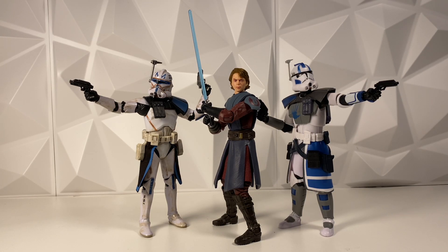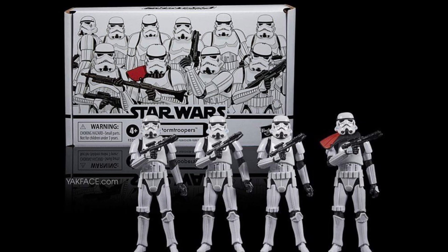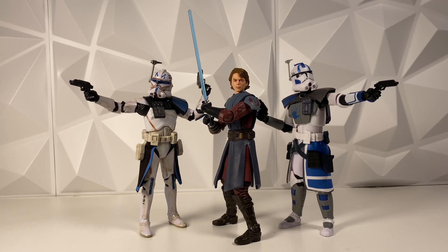The TVC Stormtrooper Army Builder 4-Pack is actually starting to ship out. If you did pre-order it from Hasbro Pulse or the Disney Store, it should be shipping out pretty soon — check your emails because you might have a shipping notification. This is a pretty cool pack. I hope they do this with the Black Series as well — a Stormtrooper 4-Pack Army Builder, all the same Stormtrooper. I want four Stormtroopers in one pack. We'll see if that actually happens.